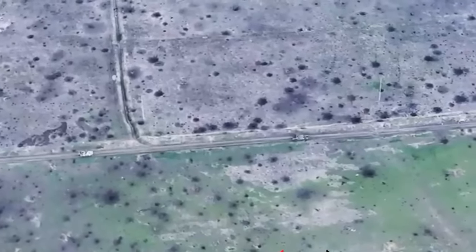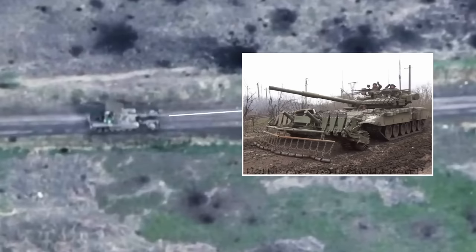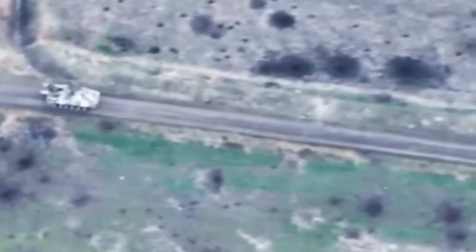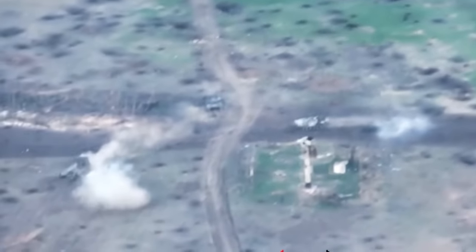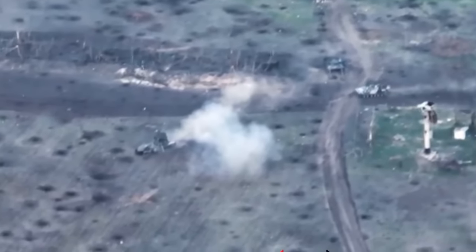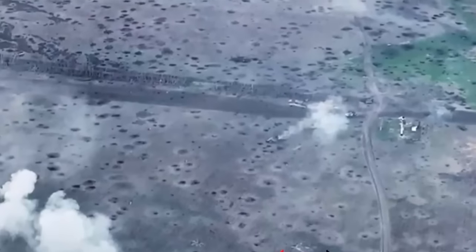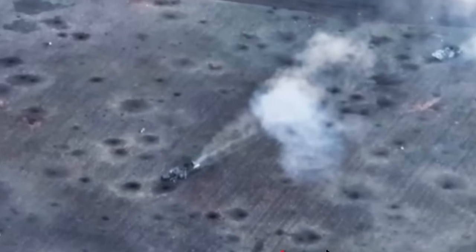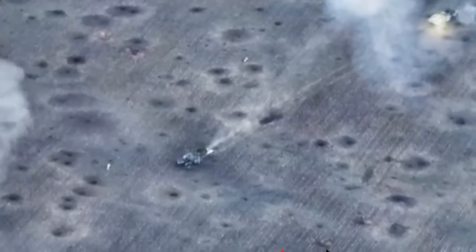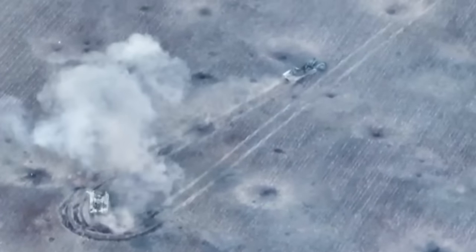Now take a look at this scene. A Russian tank equipped with mine-clearing equipment leads two APCs into the attack. The task is to capture the fortified Ukrainian position. They quickly reach the firing line and start firing machine guns at the Ukrainians. But at some point, they began to retreat without even disembarking the infantry.